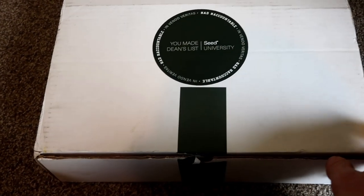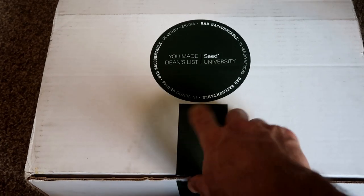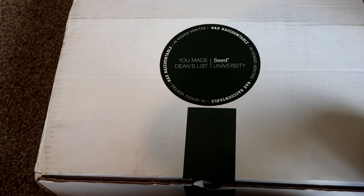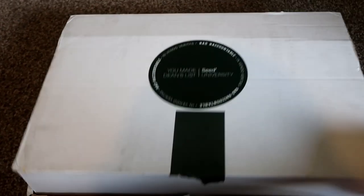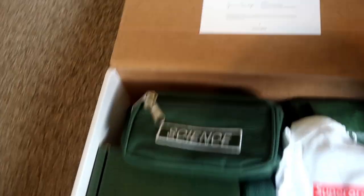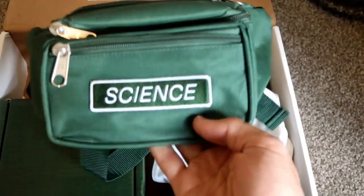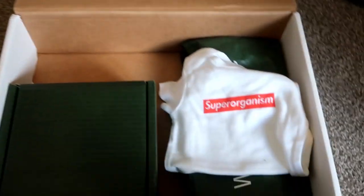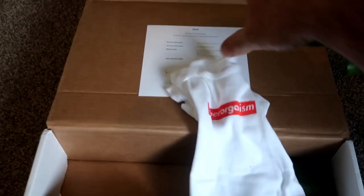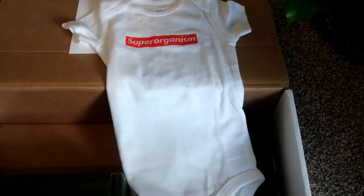Alright, so let's have a quick look at this box. Again, this was sent to me because I finished the university course. So this isn't your typical Seed.com delivery package, but there's some really cool stuff in it. We've got a fanny pack here in the Seed.com green, which is pretty cool and quite handy. And this here - this here is very cool. It's a little top for a baby.